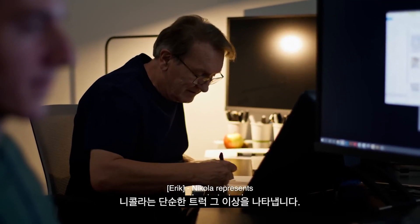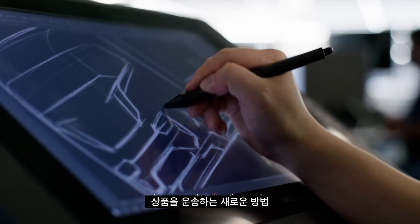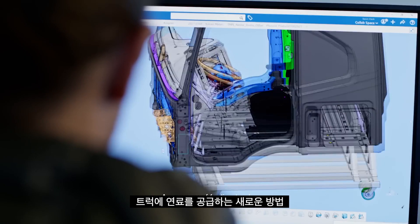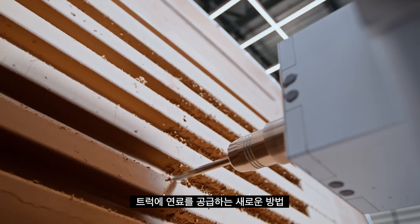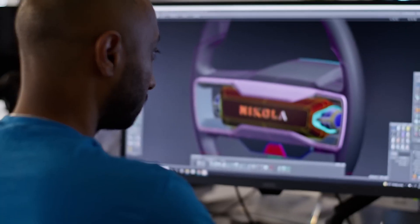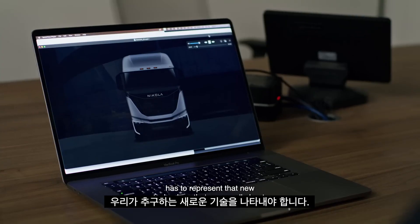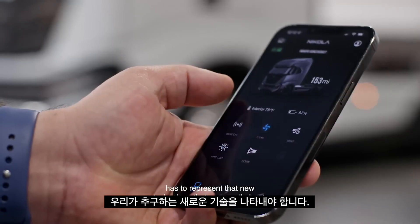Nikola represents more than just a truck. We represent a new way of thinking, a new way of transporting goods, a new way of fueling trucks. The optics of the vehicle, the looks of the vehicle, has to represent that new technology that we are all about.